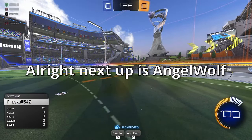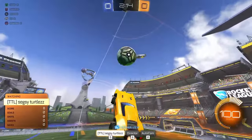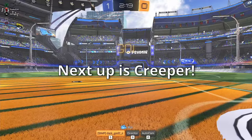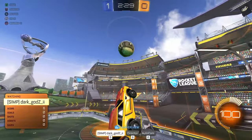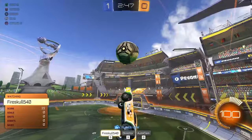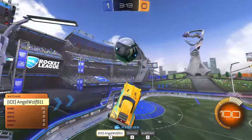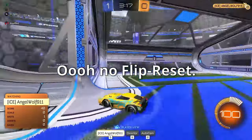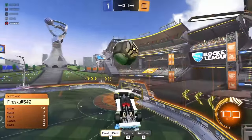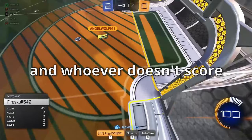Angel Wolf goes first — close but no flip reset. Sus goes next and lands it cleanly — Sus is safe. Creeper attempts but narrowly misses. Multiple players keep trying — some going very close — until Fire Skull finally scores one. Fire Skull and Sus are now safe.